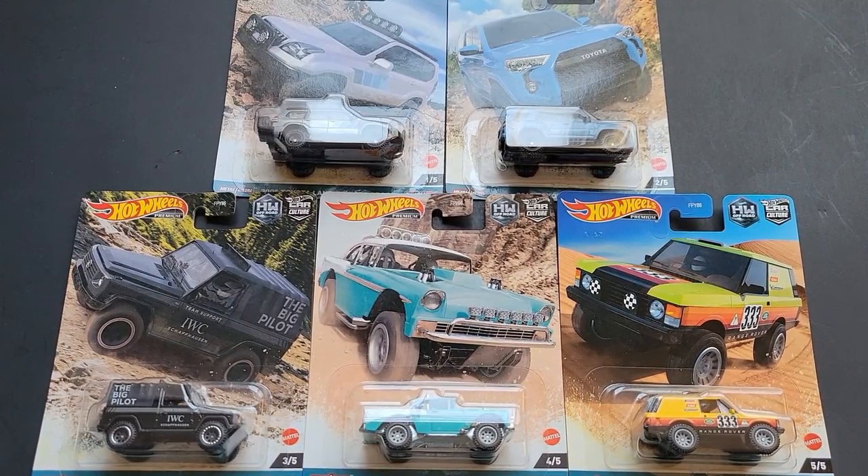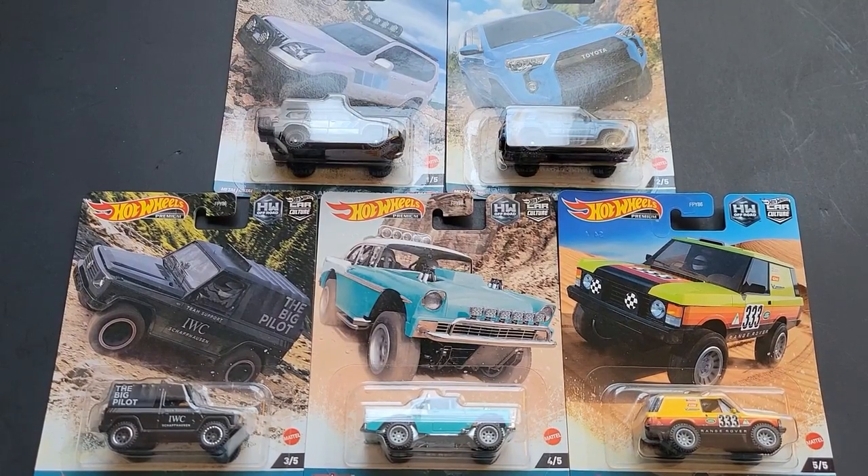Hello, Brenton with All Adoctin here, and in this video I'm going to open up five of the Hot Wheels off-road premium car culture cars that I was able to find on the pegs.